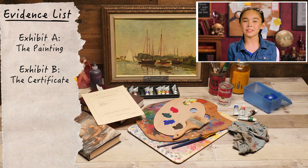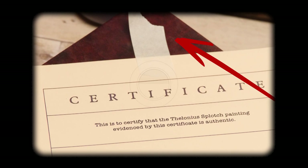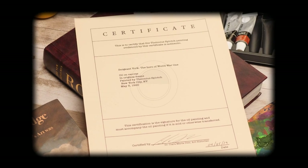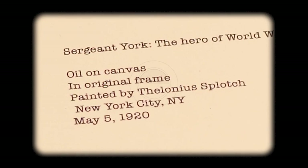Exhibit B: the certificate of authenticity. I can see by the torn piece of tape that it was attached to the canvas. This document proves that Thelonious Smudge painted this painting in May of 1920 in New York City.